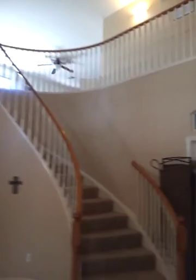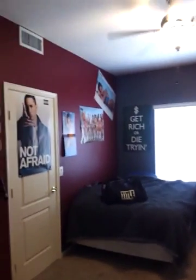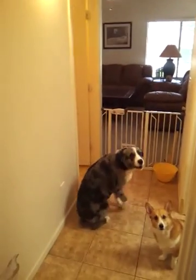Then we're back into the main foyer area. If we go directly across from the front door, we have the only downstairs bedroom. It's a double-doored bedroom and it does have your closets. Obviously this could be used as a den or office or guest room. Quite large, really.